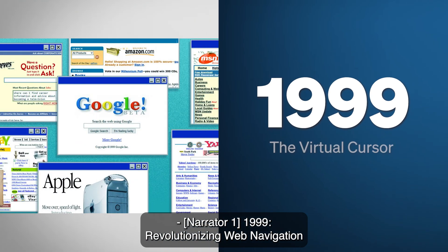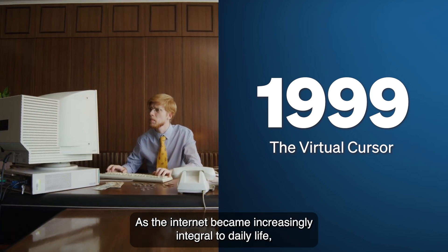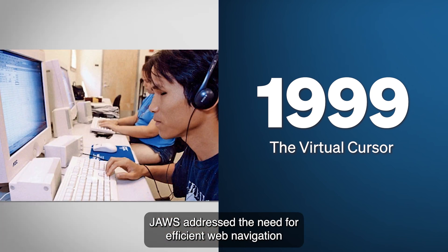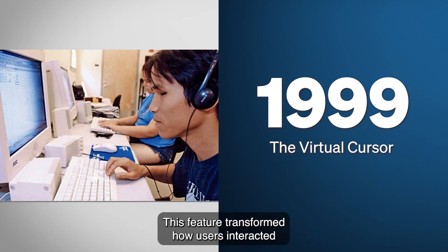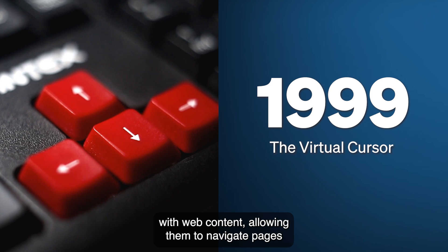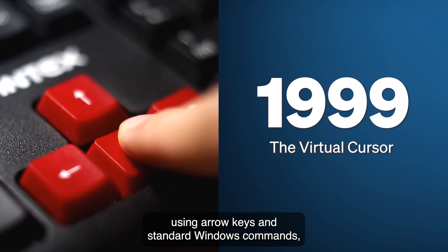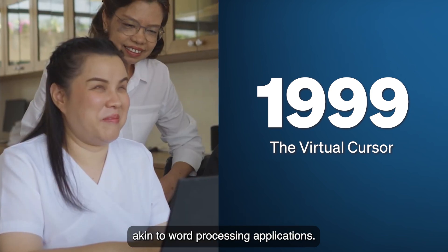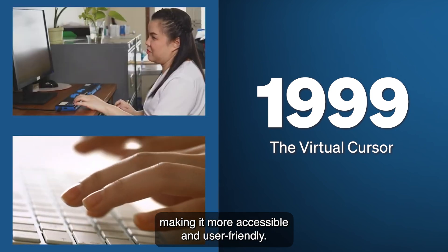1999: Revolutionizing Web Navigation with the Virtual Cursor. As the internet became increasingly integral to daily life, JAWS addressed the need for efficient web navigation by introducing the virtual cursor in 1999. This feature transformed how users interacted with web content, allowing them to navigate pages using arrow keys and standard Windows commands, akin to word processing applications. This innovation demystified the web for many, making it more accessible and user-friendly.